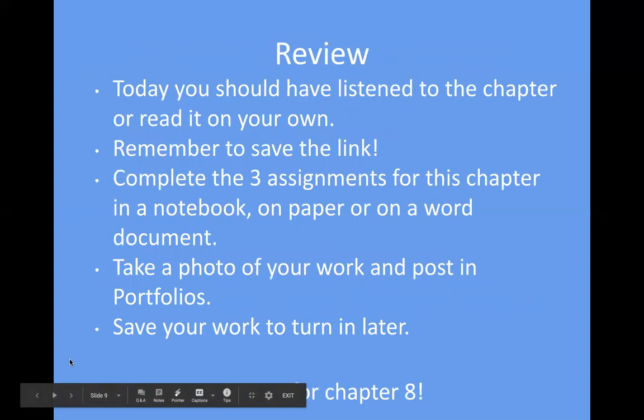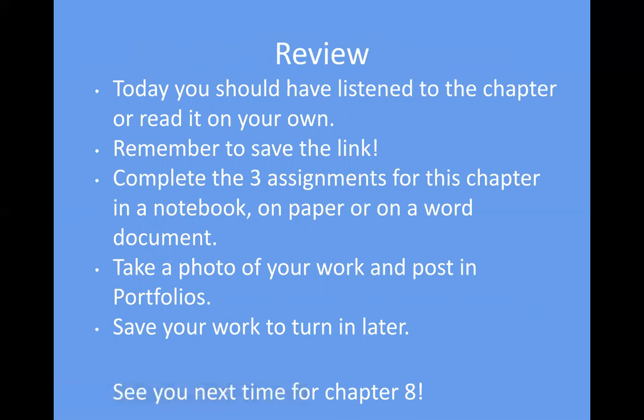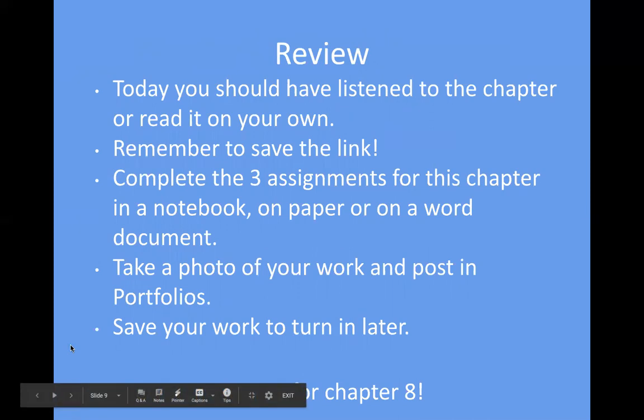To review: you should have read or listened to the chapter — remember to save the link. Complete the three assignments for this chapter in a notebook, on paper, or on a Word document. Take a photo of your work and post it to portfolios, and save your work to turn in later. If you have a computer and do it on a Word document, you may also email it to me. We will see you for Chapter 8 — it's definitely really great!